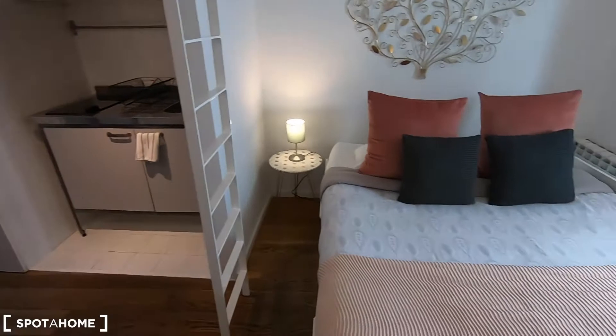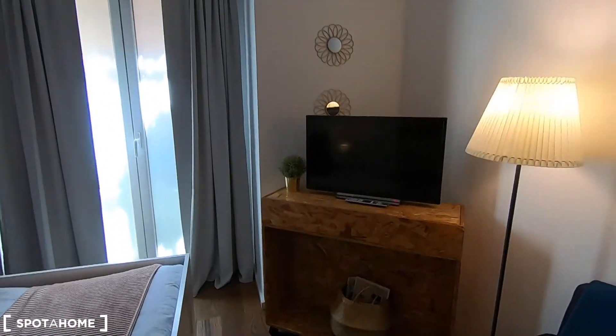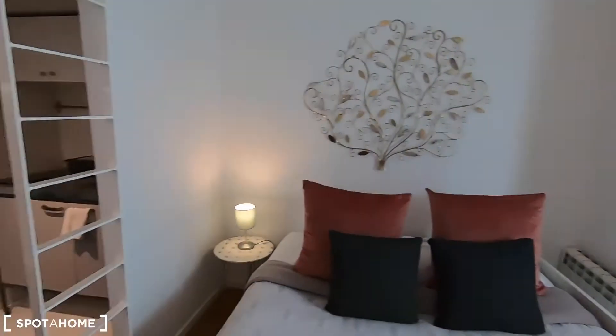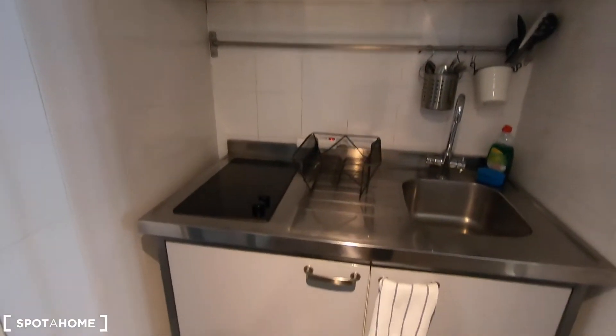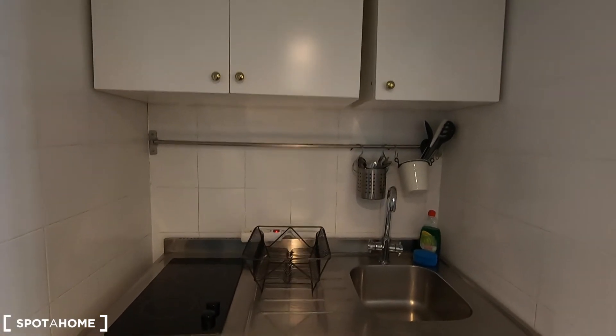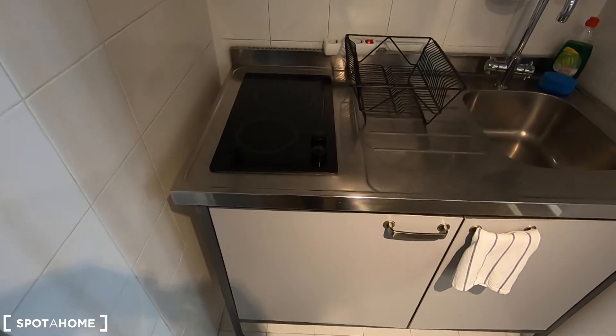Here you have your dining table, your fully equipped kitchen, your double bed, radiator, and television. The agency told me they will provide a portable air conditioner unit. And here you have your fully equipped kitchen that comes with everything you may need to cook. It's small, it's true, but you have plenty of restaurants around.